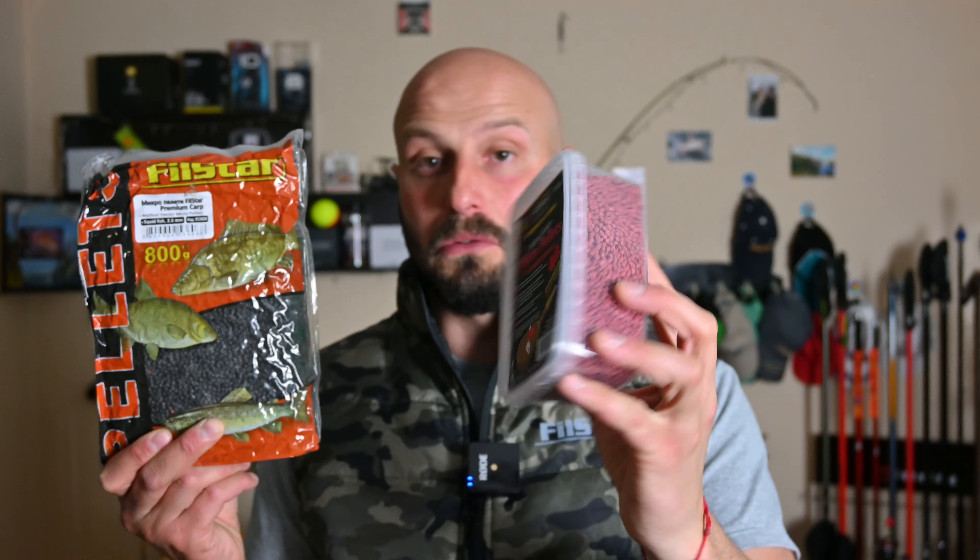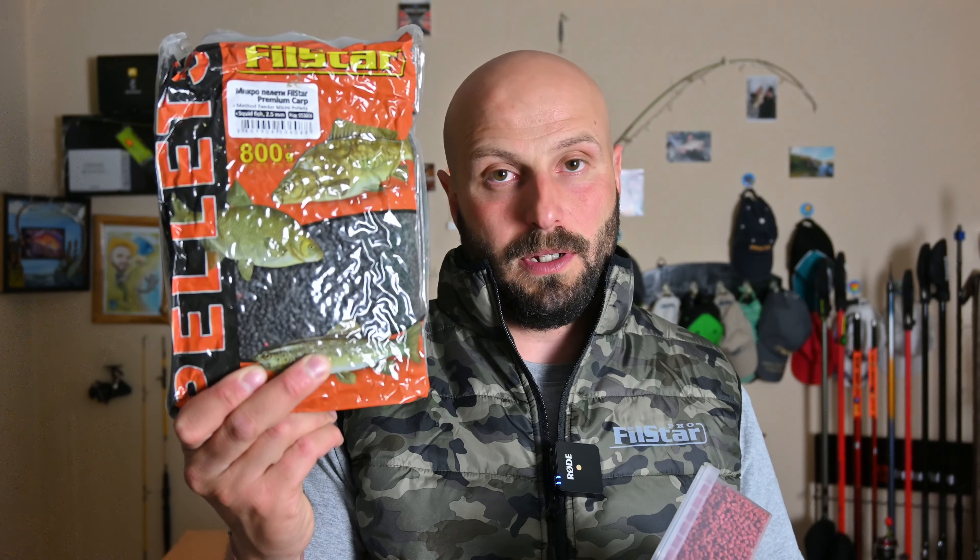To achieve optimal effect, you can combine with pop-up and pop-up pellets from the same series, Premium Carb. Pellets are provided in two micro pellet sizes.